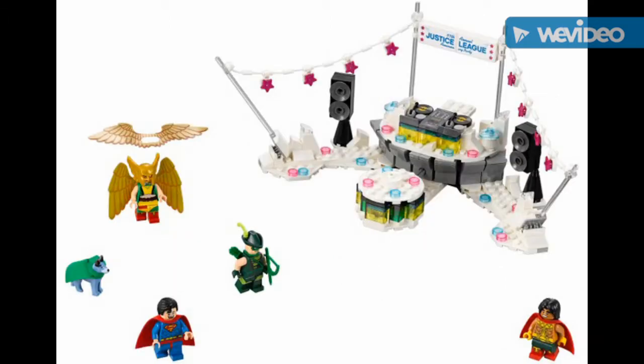Just a Bat party set — I love the minifigures, except Superman, even though he does have a new face print. The build is all good. I don't know why it has Bat Records on it — Bat Records like those discs.